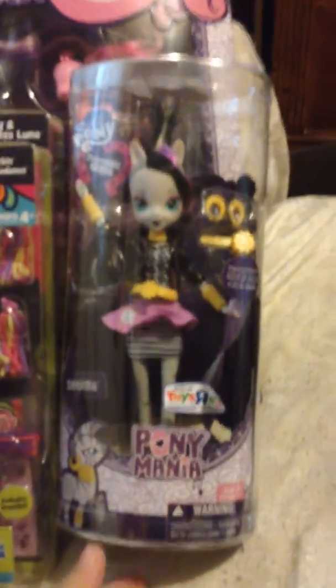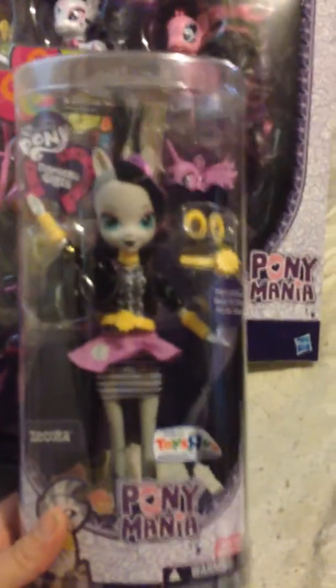Hey guys, I got a package in from UPS this morning, and it came from ToysRUs.com, and I'm about to pull my stuff in it. I have this Zocora Equestria Girl doll, and she's really cute.